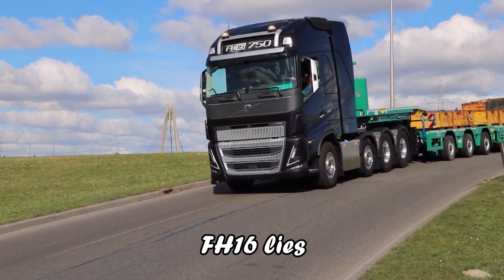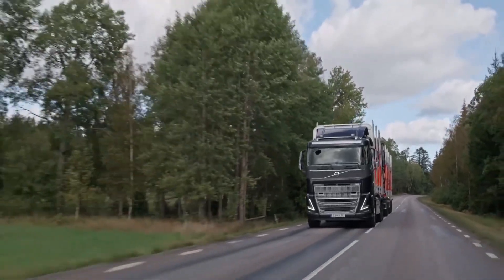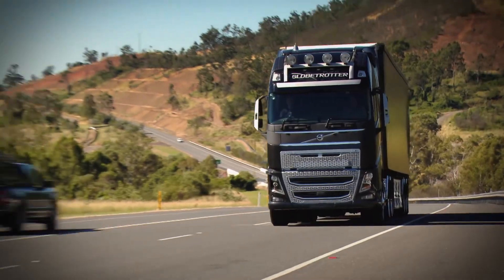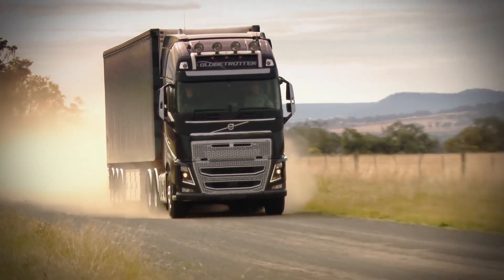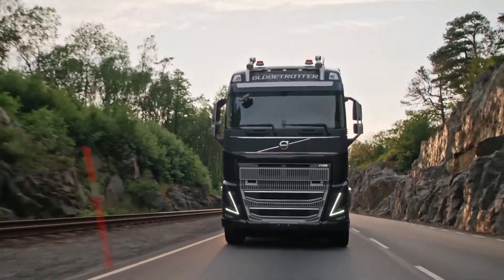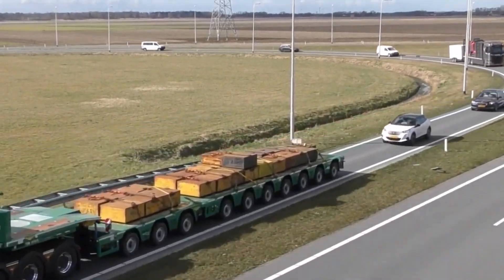The real marvel of the FH16 lies in its autonomous capabilities. At the Braunaukalk mine in Norway, Volvo has deployed fully autonomous FH trucks, showcasing the future of mining operations. Operating in some of the most challenging environments, these trucks represent a leap forward in autonomous technology — not just about automating tasks, but redefining them.